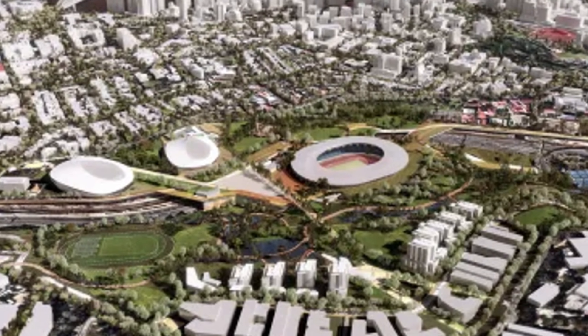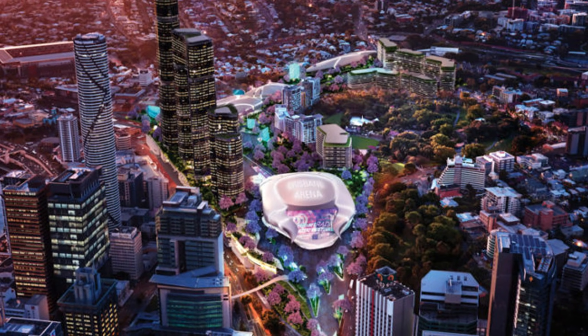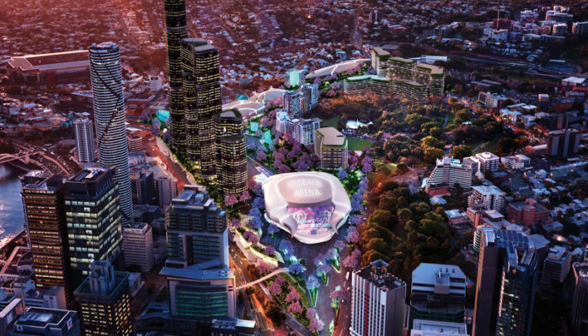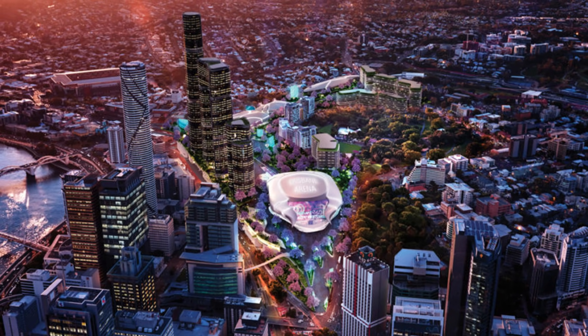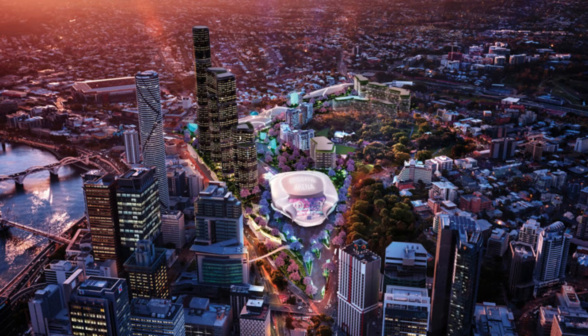Stop and consider this impossible task: engineers in Brisbane planned a structure so big it would cover 65,101 square meters — that is larger than nine professional soccer pitches put together.